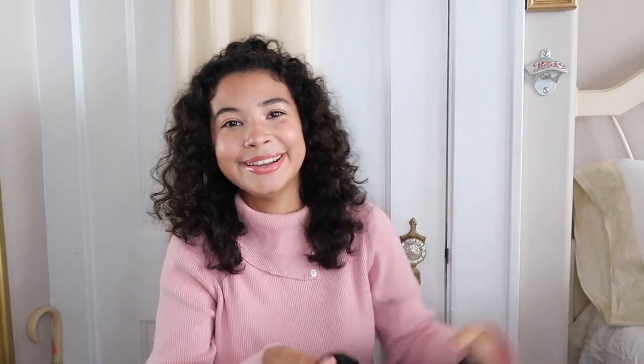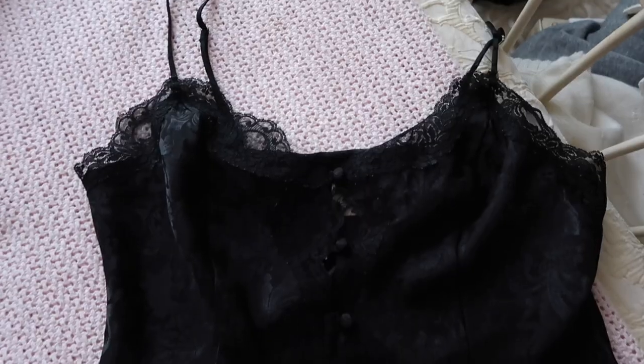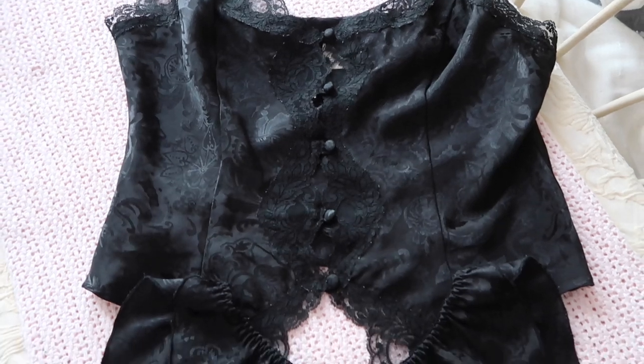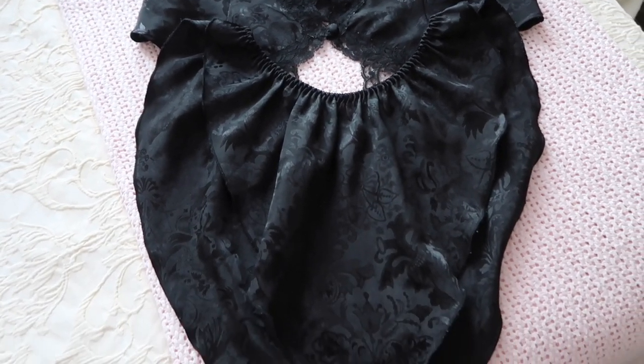I literally never wear this. It's a size small and it doesn't fit me at all — it looks like a size large on me. But it comes with this top that I've seen people sell on Depop. I have a black one; people have it in like rose gold or white or blush. I know Victoria's Secret made about three other colors.